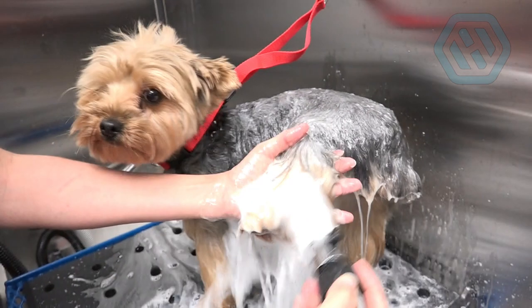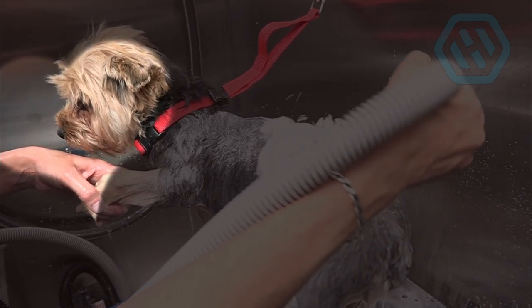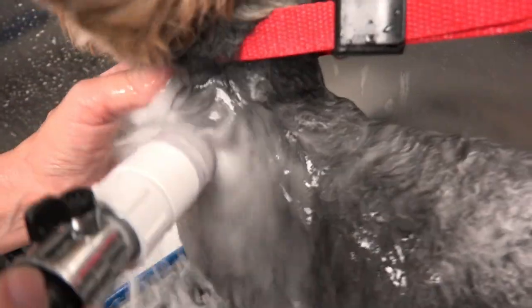This is Peep. He's our one-eyed rescue who obviously is enjoying this bathing process. Now this is a powerful clean — flush dirt, grime, and oils out of the coat.